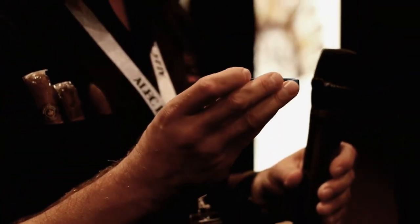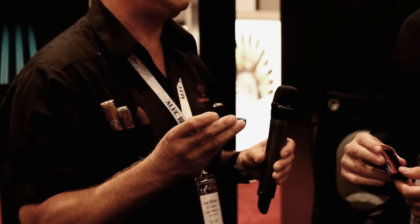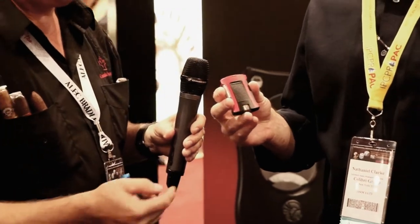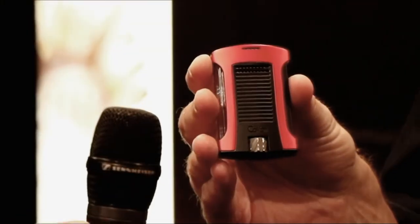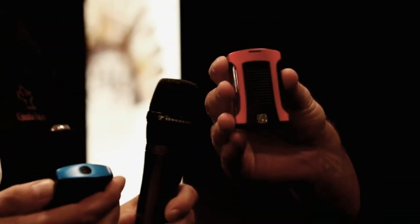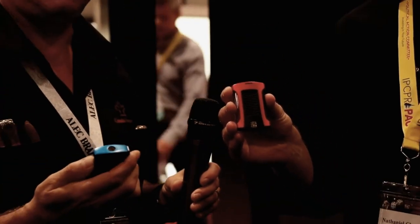One really cool feature is the flame adjustment on the bottom — it's oversized and made of brass, not plastic. The quality of materials has gone way up. It's incredibly simple to grab and move, and it just feels like an amazing lighter in your hands.